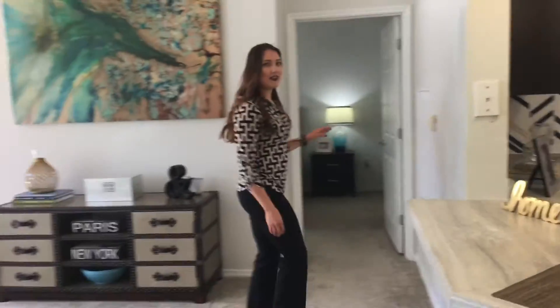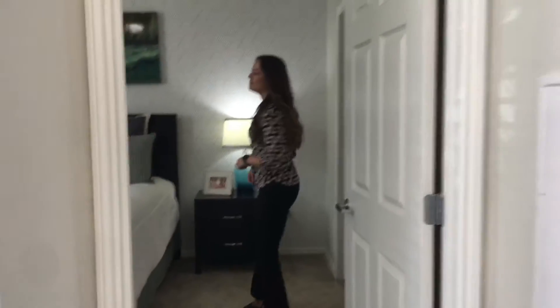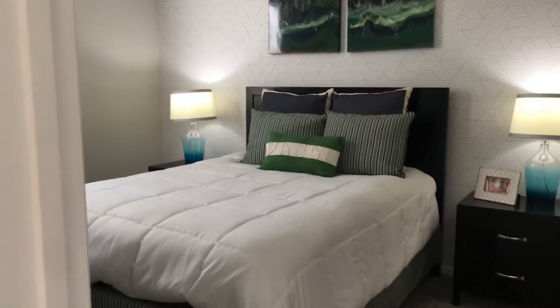Now coming this way, I'll take you directly into your bedroom. Your bedroom does allow space for up to a king-size bed.